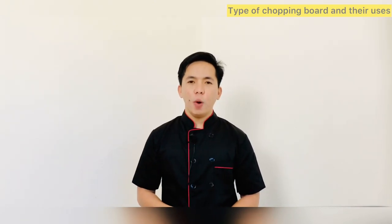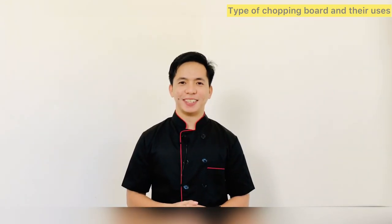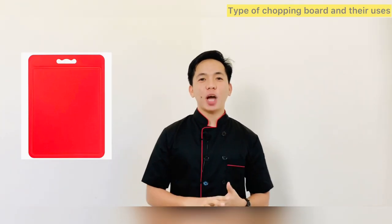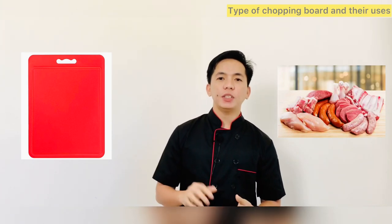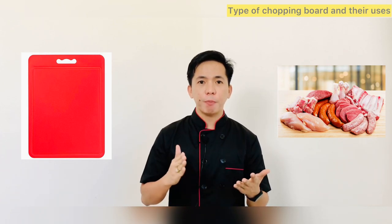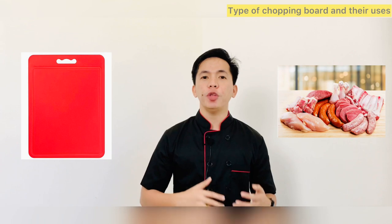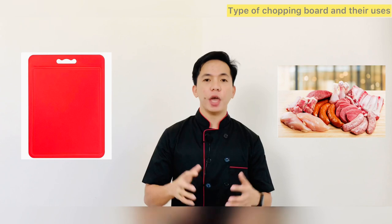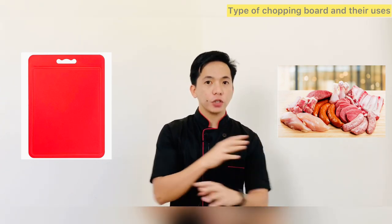Let's start with the red chopping board. A red chopping board is used for raw meat and poultry. Examples of when you would use this board include cutting up meat prior to cooking, marinating meat, or deboning a piece of meat. You must use this board whenever you need to work with raw meat — this is essential for preventing cross-contamination between raw food and ready-to-eat food.